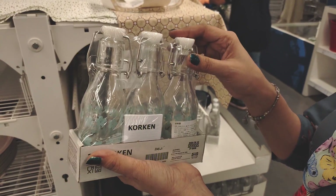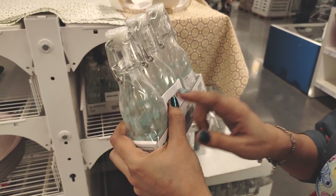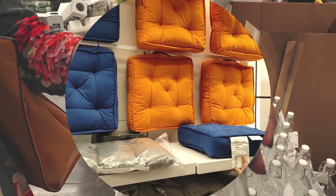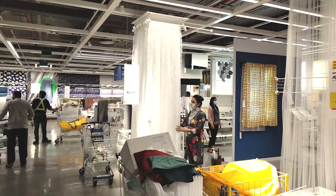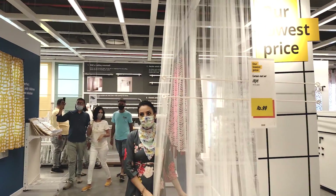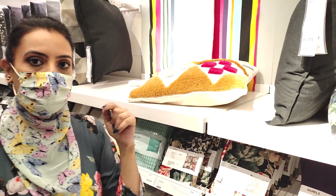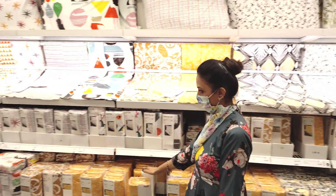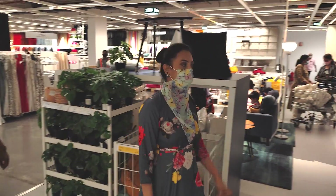Airtight glass bottles are Rs.149 for a pack of three, and the big size is Rs.199 each. There is a lot of variety of cushions, pillows, bed sheets, and home furnishings. I have already made an IKEA Part 2 video covering all of this in detail — I will give you a link here and in the description box. I have also covered the plants section.